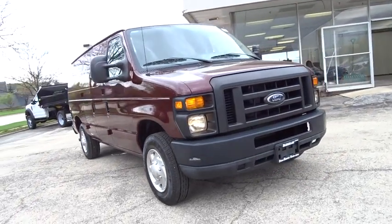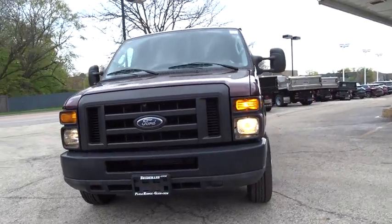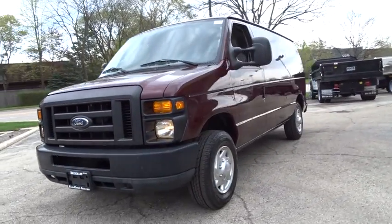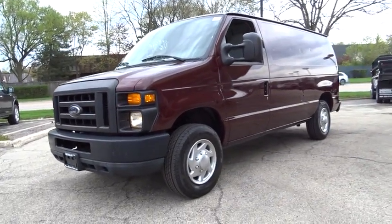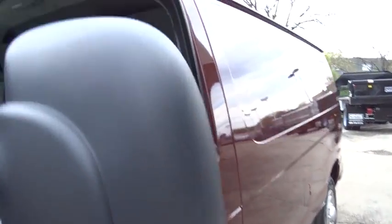The 2010 Ford Econoline. The Ford Econoline is a great work vehicle with plenty of room for any type of tool on the planet. You won't go wrong with the Econoline. This vehicle has less than 35,000 miles.